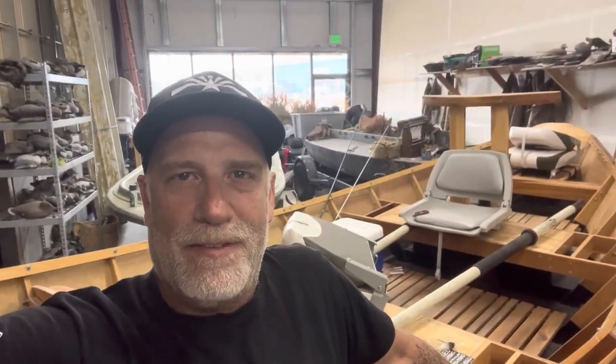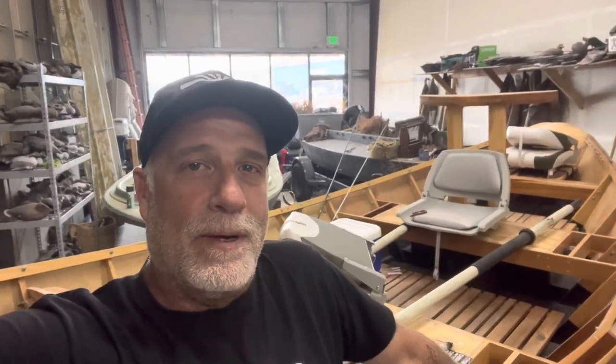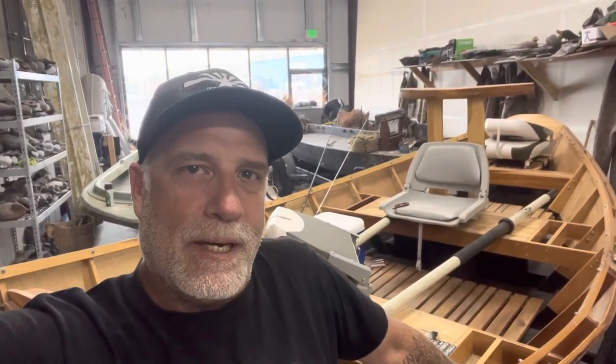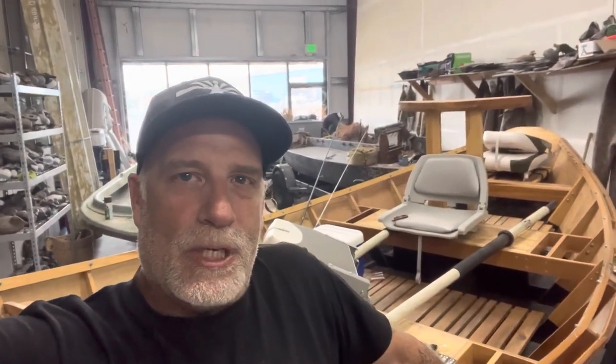Hey everybody, thanks for tuning in. Some exciting stuff happened — well, not us, but Elijah and his clients this morning out on the river. This morning at 3:30, Elijah got here to the warehouse, we got him loaded up and headed out to pick up the clients to get out and do some striper fishing on the river.